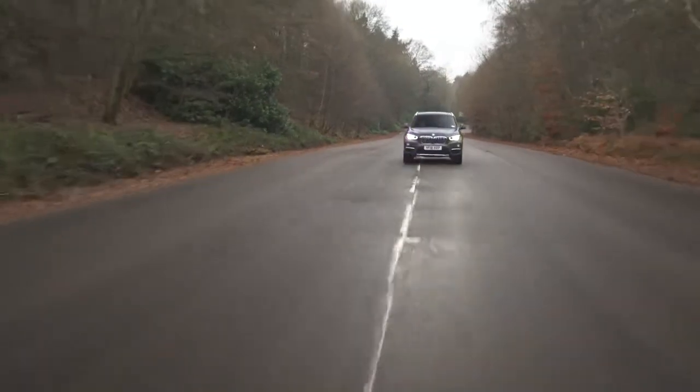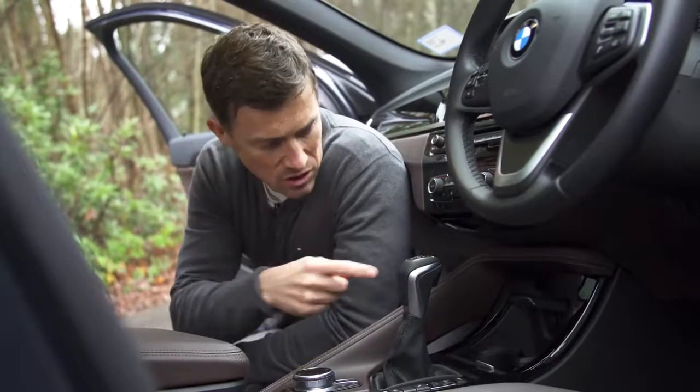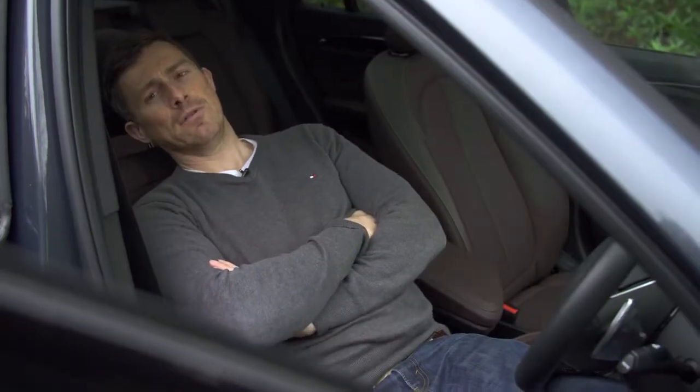I'd recommend the eight-speed automatic — it's about £1,600 extra but it's lovely, slick, and responsive. Not everything about the BMW X1 is good though. Here are five annoying things: first, I don't know why an automatic car has to have such a huge gear selector — it's got to be getting on for about seven inches.